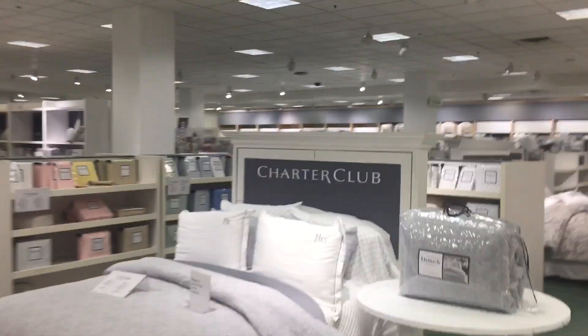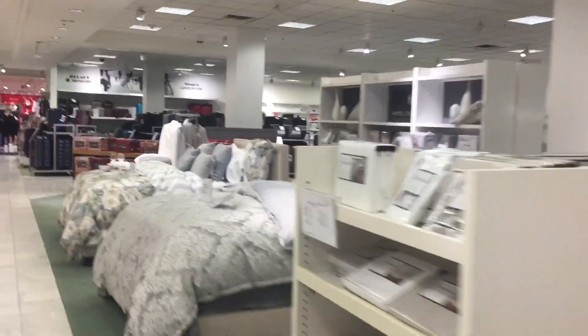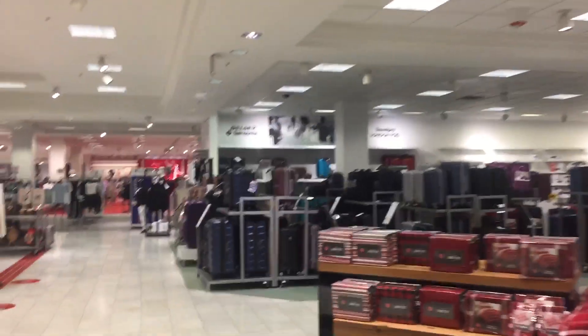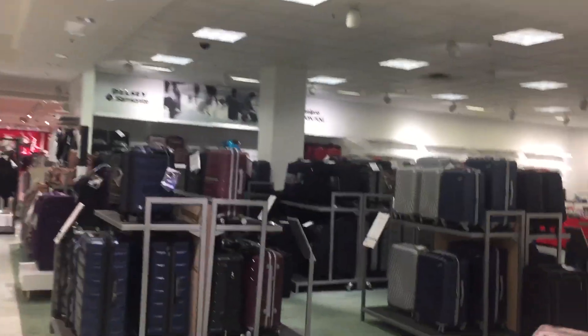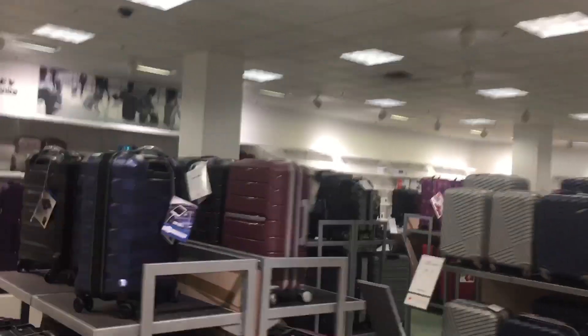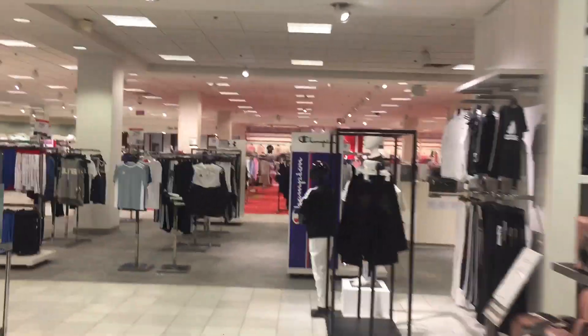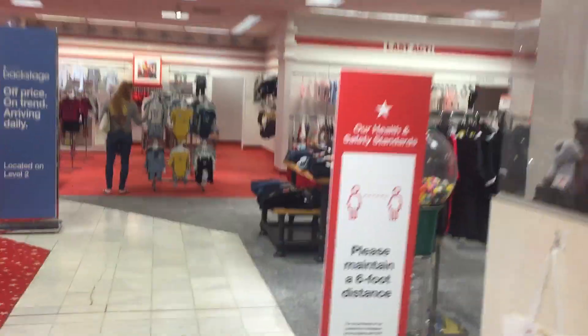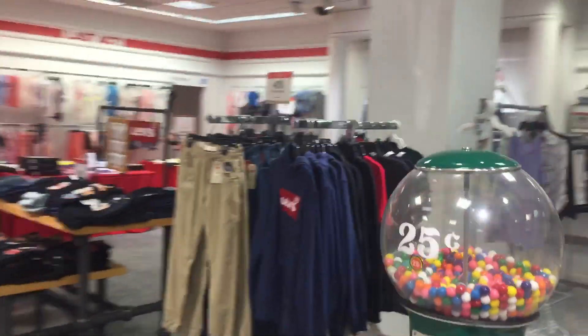Got a nice bedding area at the store — really nice one. There's the suitcases and travel gear. Oh nice, a gumball machine.